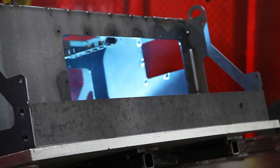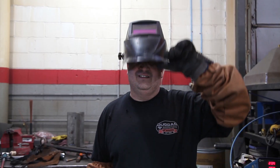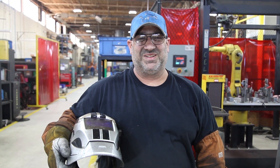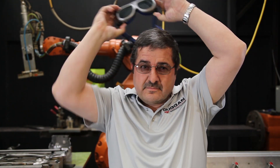Despite being such an old technique, Dugan has stayed on the cutting edge of welding technology. However, being on the technical forefront isn't enough. Dugan relies on a team of skilled experts with the know-how and precision to utilize our advanced techniques to the fullest.